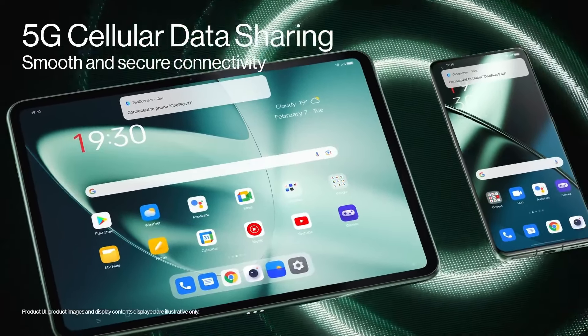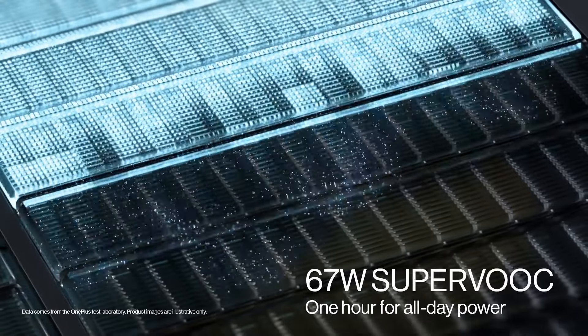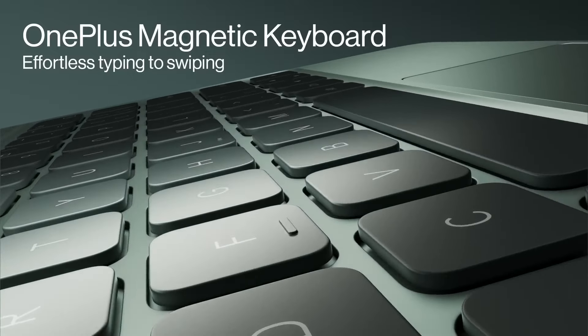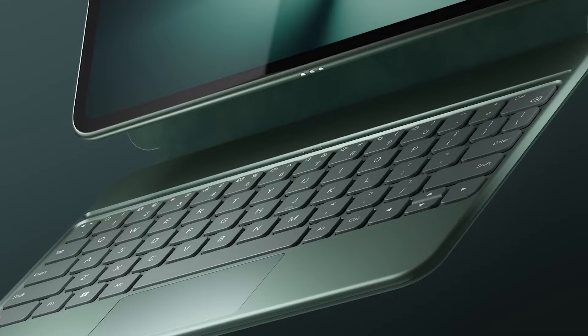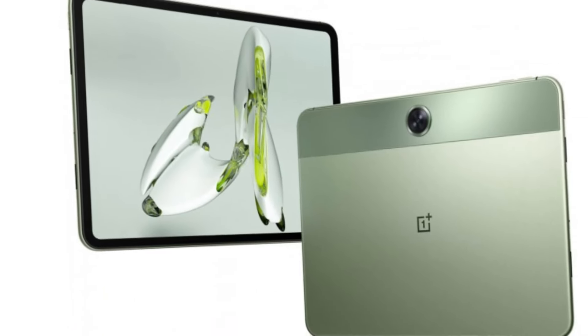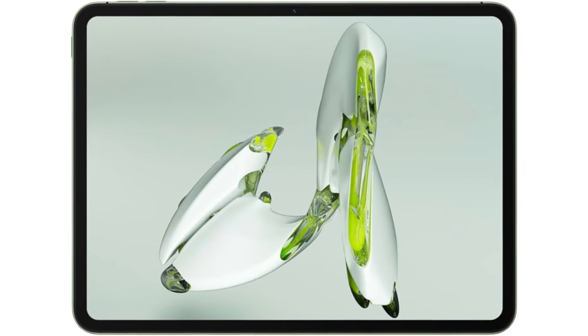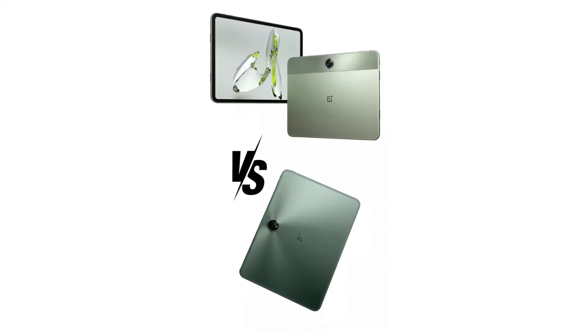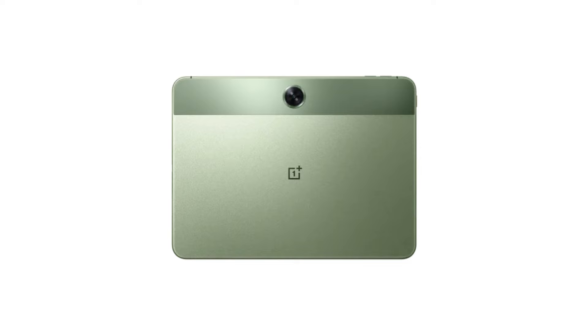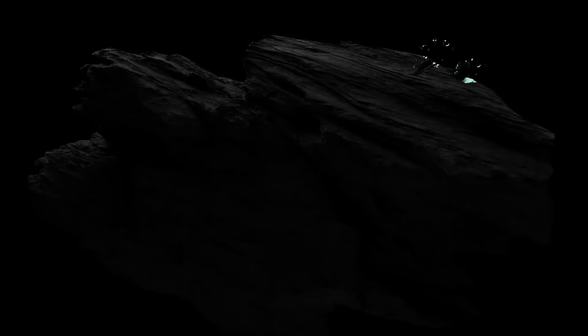Despite the relatively low asking price, the OnePlus Pad Go still looks like a premium product. It's light and slender, although a few design flaws undermine the experience in the hand. Chief among these is the placement of the camera at the center of the long edge, which is simply asking to be smothered by your fingers every time you grasp it. The 11.35-inch 2.4K display is crisp and conveys colors with brilliant vibrancy, and the 60–90Hz adaptive refresh rate offers a smooth, seamless experience.